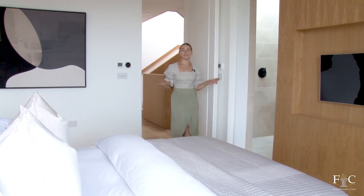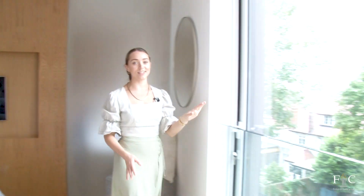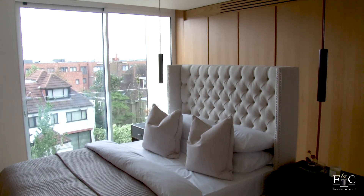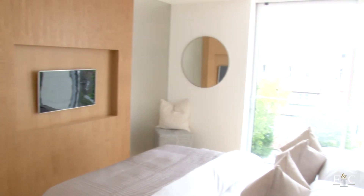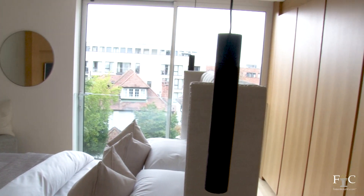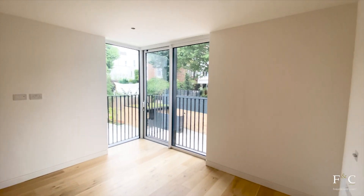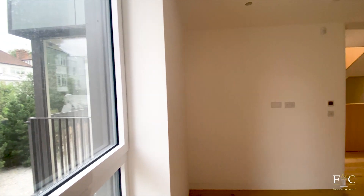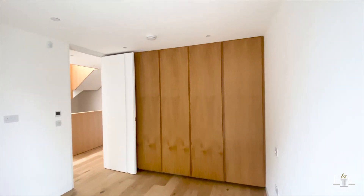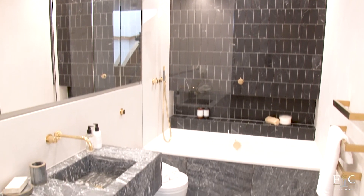We're on the first floor now and this is one of three bedrooms on this floor. You've got floods of natural light from floor to ceiling windows and there's a consistent theme throughout the home with natural wood on every floor. I really appreciate the storage space from this whole wall of built-in wardrobes. All three bedrooms on this floor are spacious and modern, giving you flexibility to use the rooms in any way you like. This bedroom has an ensuite and there's another bathroom on this floor for the other two bedrooms.